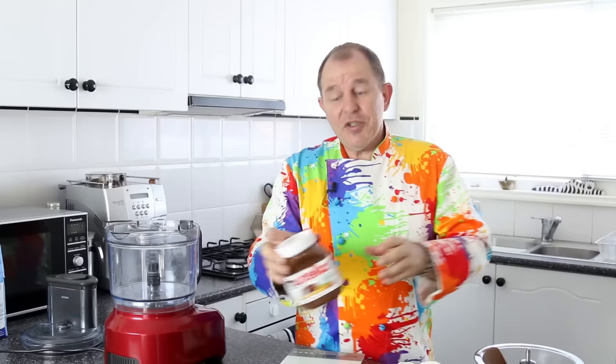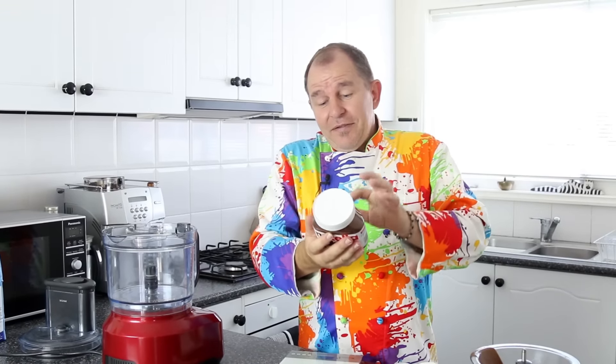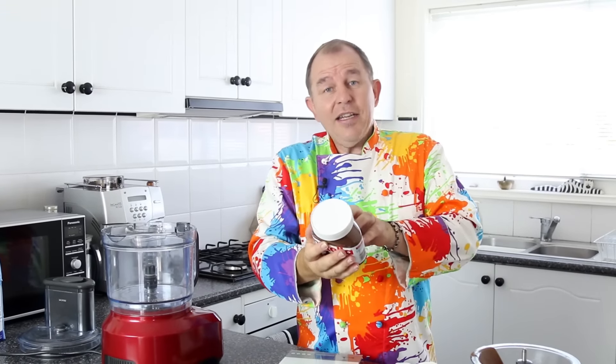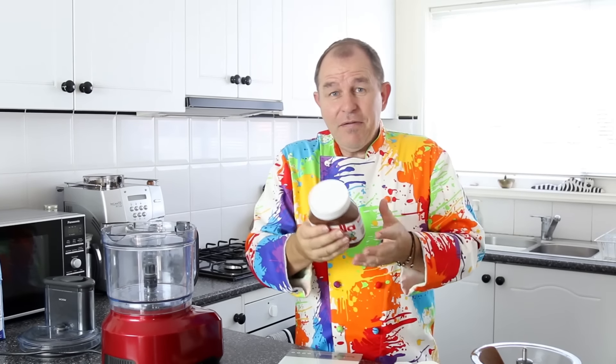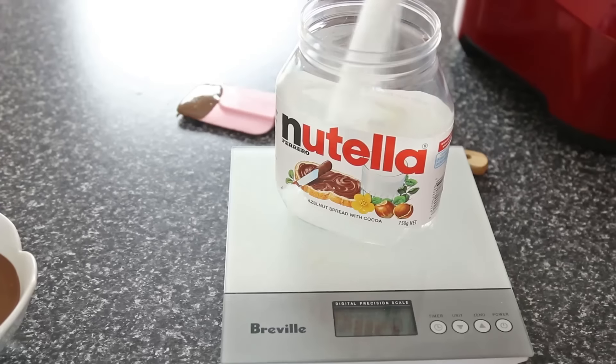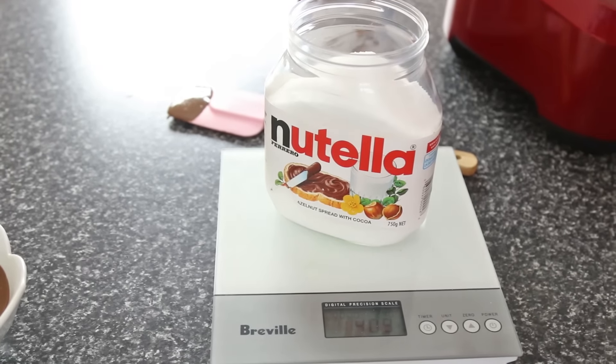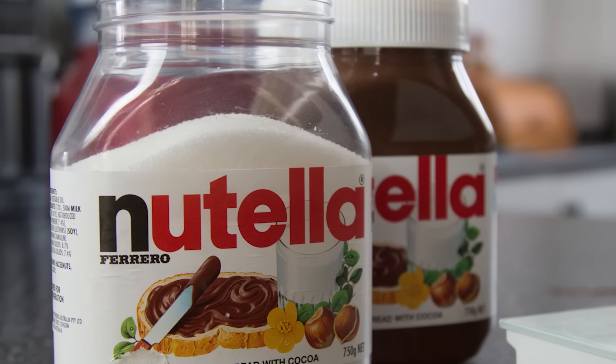Now we just pop that Nutella in the fridge, but while I do that I'm going to share a little secret with you about Nutella. 54.9 grams per 100 grams — it's about 54 to 55% sugar in each jar of Nutella. So in a jar like this we have about 410 grams of sugar. Let's pop an empty jar of Nutella on the scales here. There you have it: 410 grams of sugar in one jar — it's a lot of sugar.